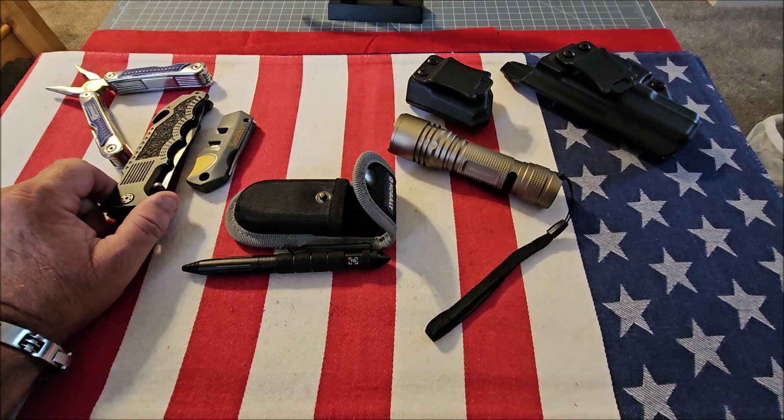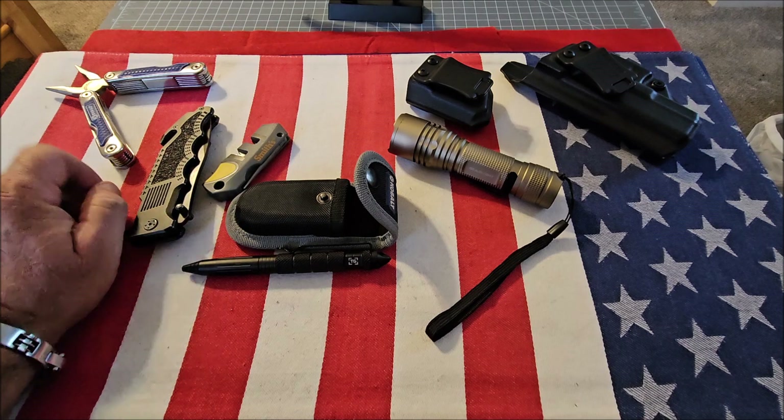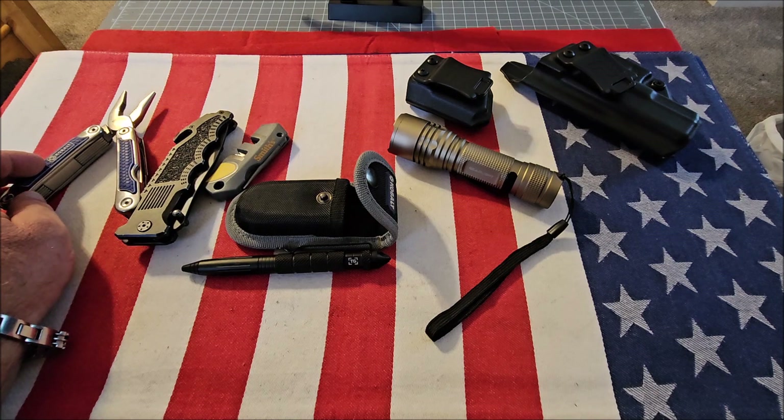If you think I missed something, please leave a comment — I'd really like to hear about it. And if you're not carrying any of these and you think you should, I hope this list was helpful. Thanks for watching.